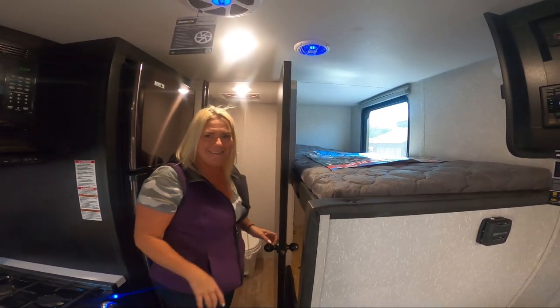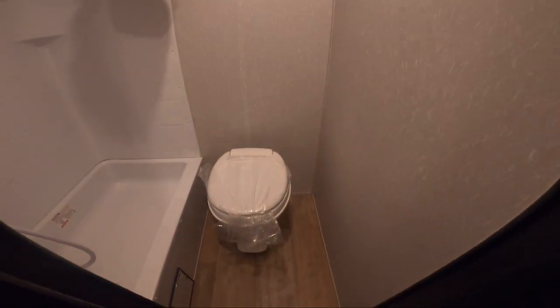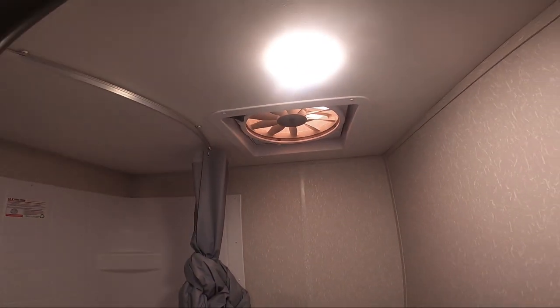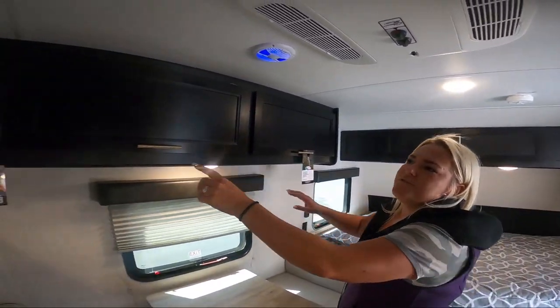Back here you've got your bathroom. What I like about it is they're not combining the toilet and the shower — you have your individual toilet and your individual shower. That leaves it nice and roomy, with a fantastic large-blade fan in the bathroom.